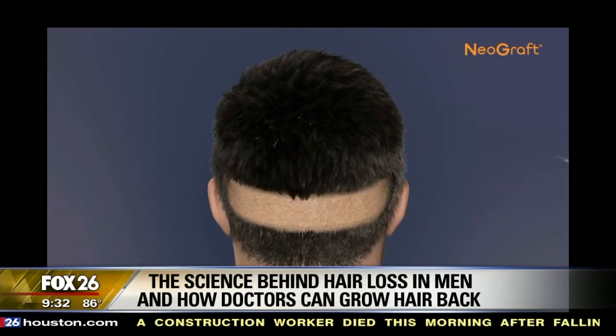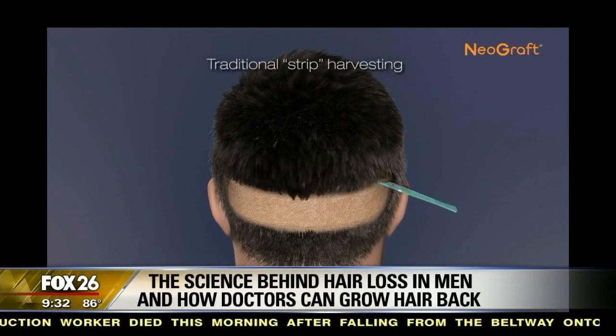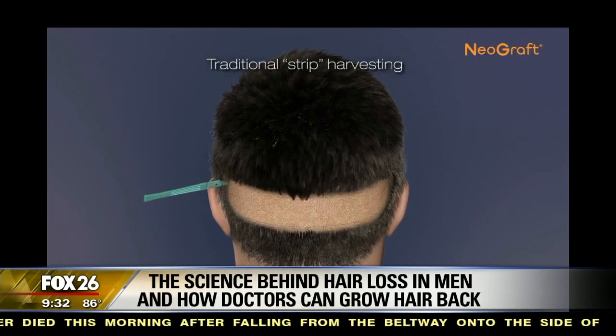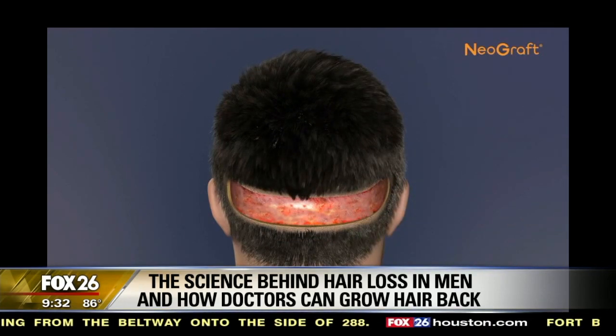NeoGraft is basically a minimally invasive technique that can be done under local anesthesia in just half a day or one day. We use a special automated device that extracts the hair follicles from the back of the scalp.